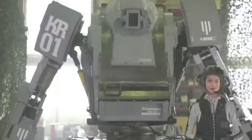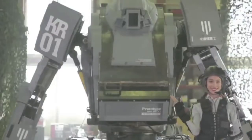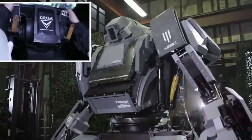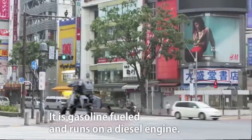Being Iron Man is probably the dream of many people. A Japanese company is trying to make this a reality by making incredible suits called Kurata, in which you can get inside and control it from within — and it looks pretty cool moving through the streets.